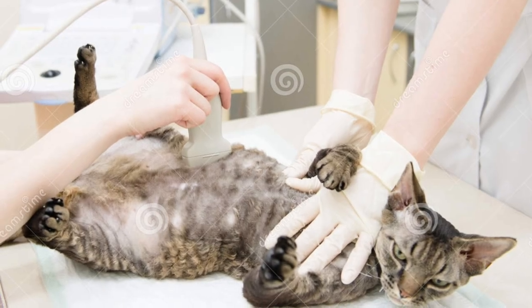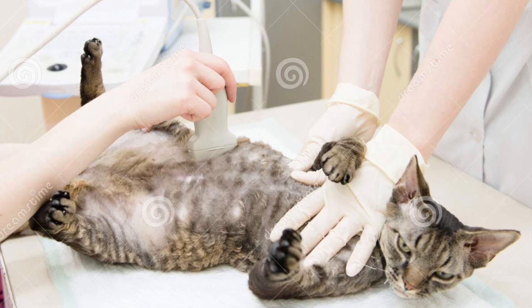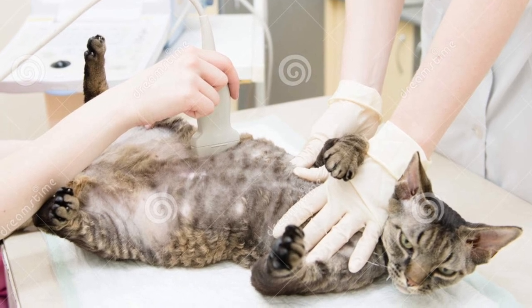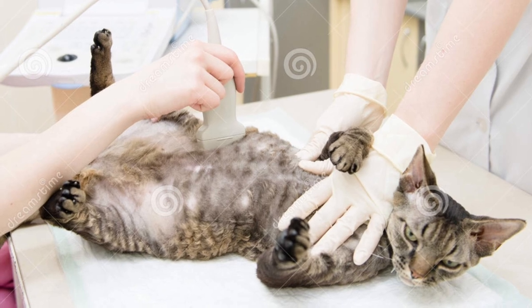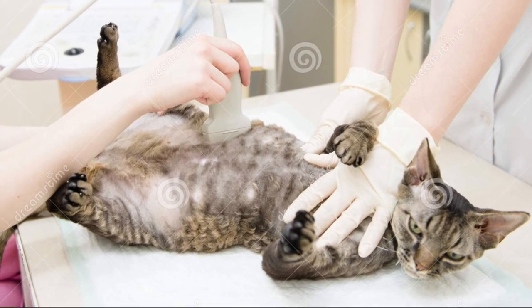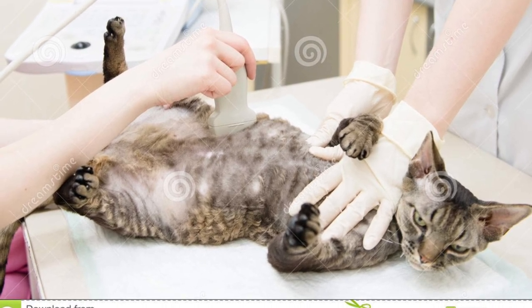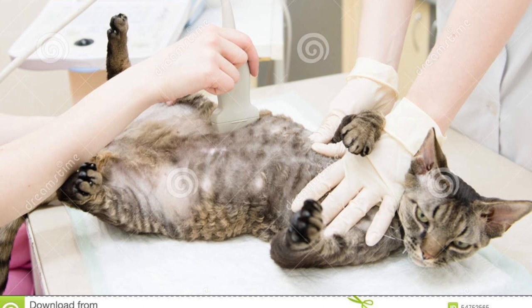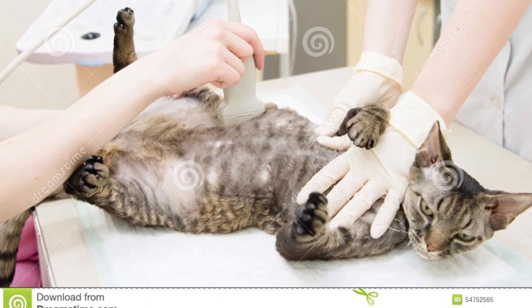In terms of its health, the Devon Rex is generally healthy, but has some health problems that may be of concern, especially if you aren't careful about who you buy from. These include hypertrophic cardiomyopathy, patellar luxation, a condition that causes hereditary myopathy that affects muscle function, and hereditary baldness.